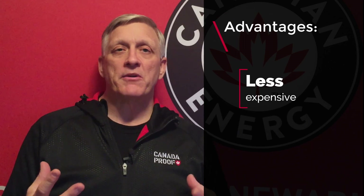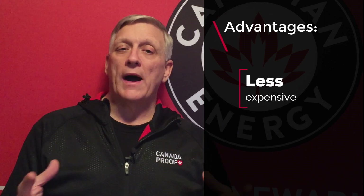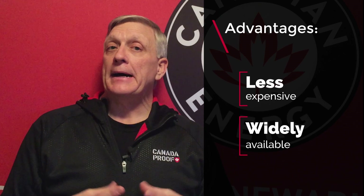Some of the advantages of flooded batteries are that they're less expensive — the technology has been around for years and years, and they're widely available. It is the least expensive battery technology there is.